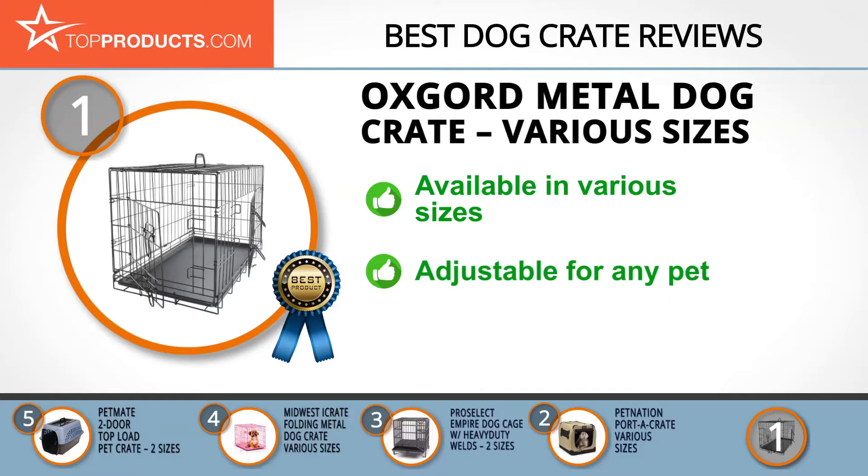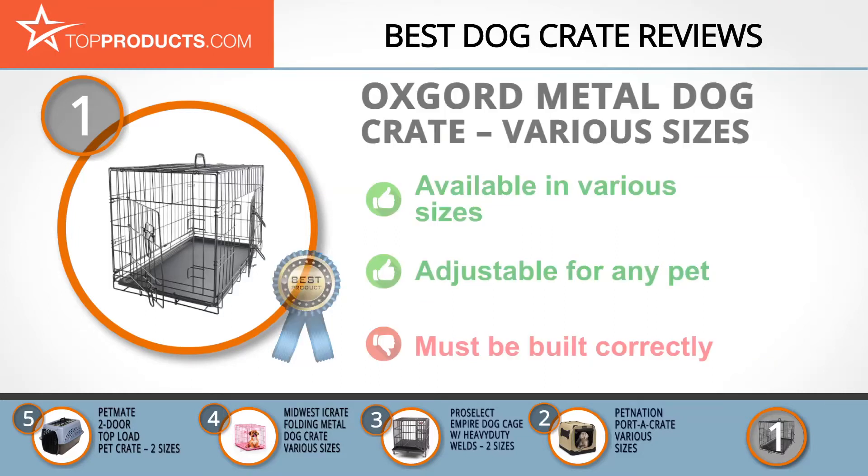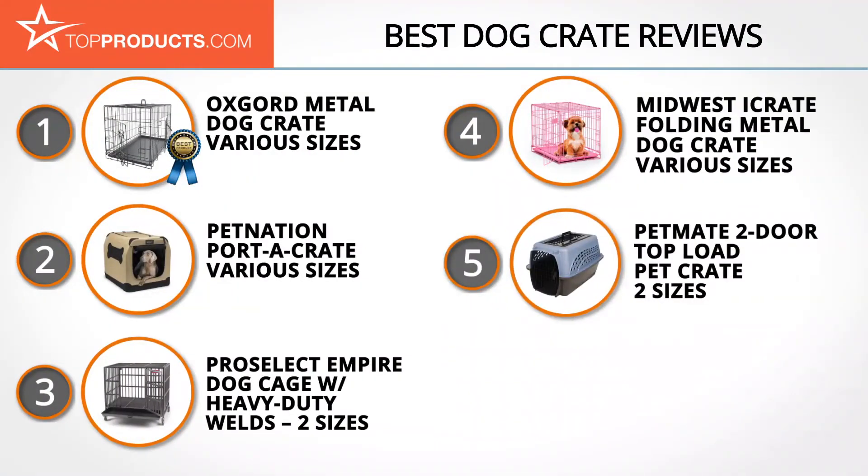Included dividers and adjustability make this an ideal option for pets of all sizes, and the washable plastic base keeps mess to a minimum. To get the best strength out of this cage, it must be put together properly, so ensure you read the instructions carefully. These are our top five dog crates — we hope you enjoyed watching our review. Until next time, take care.